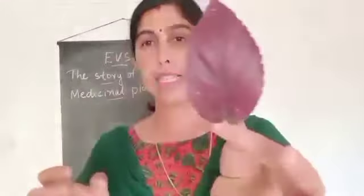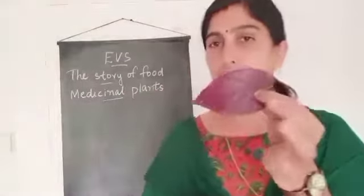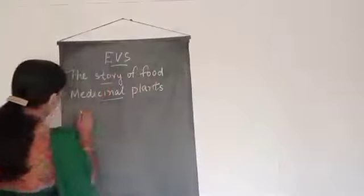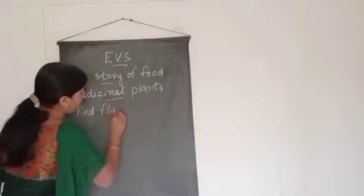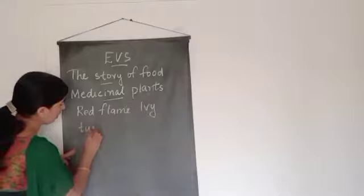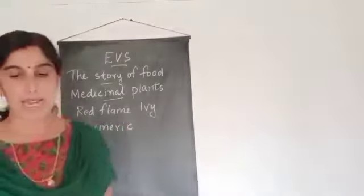Have you seen this plant? This is murikoti — in Malayalam we call it murikoti. It is used for healing the wound. In English, it is called red flame ivy. Turmeric is also a medicinal plant.